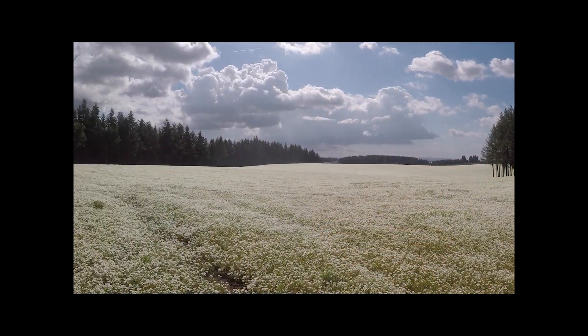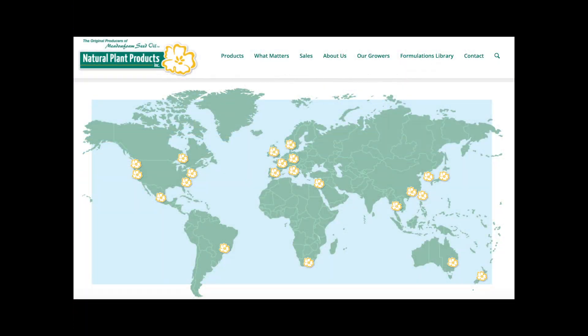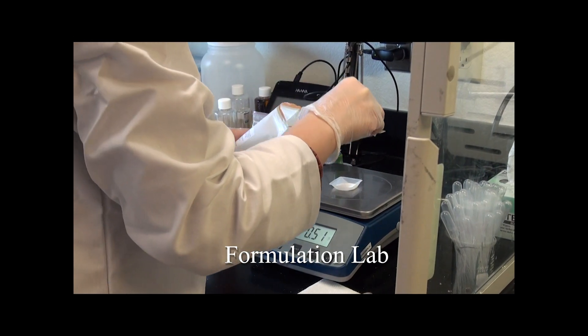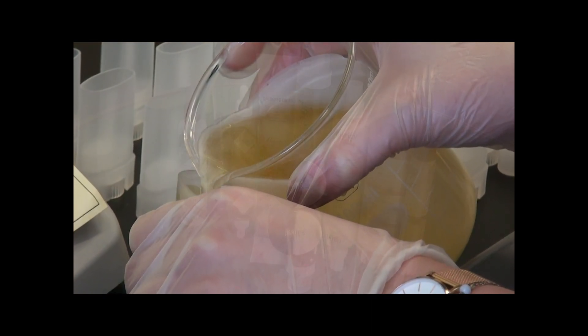We grow the seed, extract and refine it through long-established partners, and distribute our products throughout a long-standing global network of distributors. Our formulation lab jumpstarts development efforts with a library of guide formulations using our ingredients.